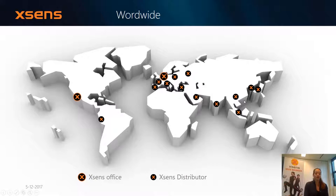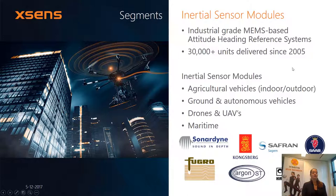Within Xsens, we distinguish between three different markets. The first market is the inertial sensor modules market, also known as the industrial market. For this market we provide somewhat bigger trackers. Those trackers are really developed for implementation within vehicles — for example, autonomous vehicles, but also drones and helicopters, aquatic vehicles, and of course a lot more.